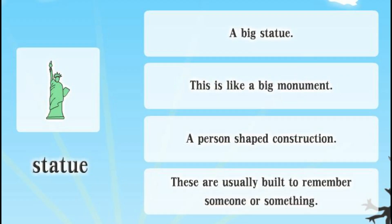Statue. A big statue. This is like a big monument. A person-shaped construction. These are usually built to remember someone or something.